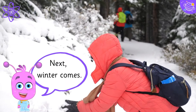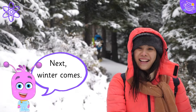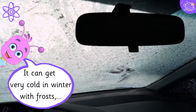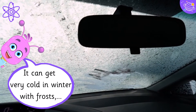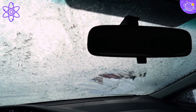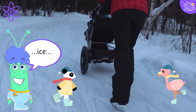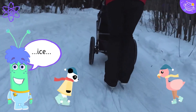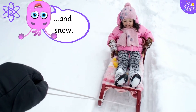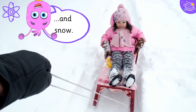Next, winter comes. It can get very cold in winter, with frosts, ice, and snow.